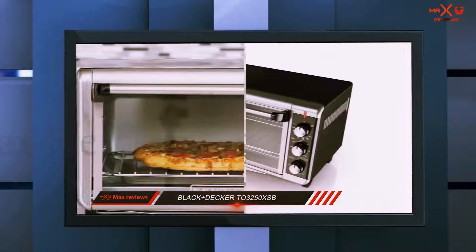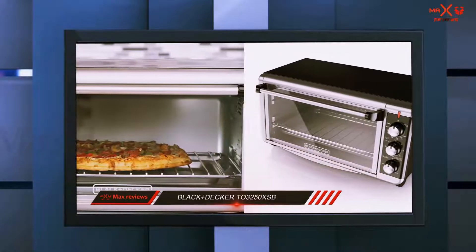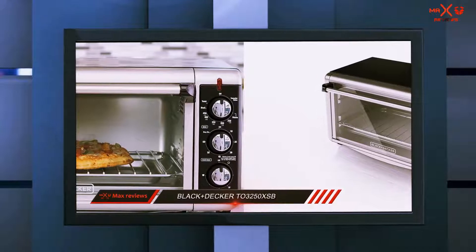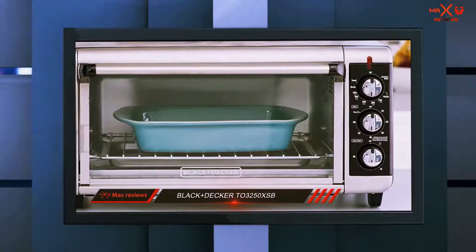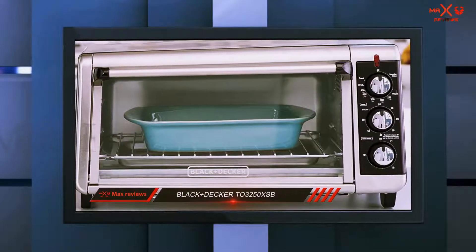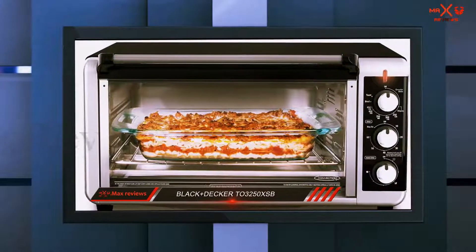Bottom line: the Black+Decker T03250XSV Convection Oven is a solid unit. Though it may be a little bulky for a small kitchen, its spacious interior allows for many cooking options, which means it's sure to be a lifesaver for many families.